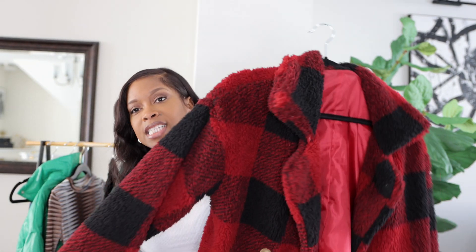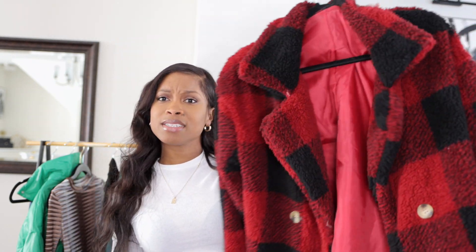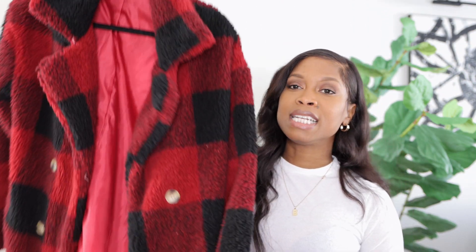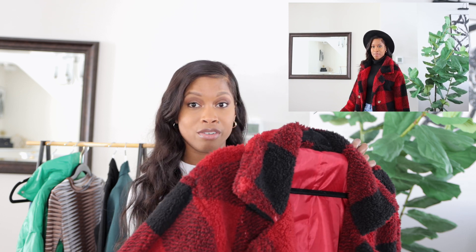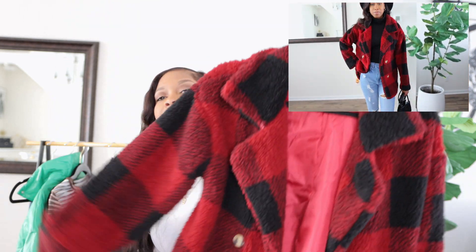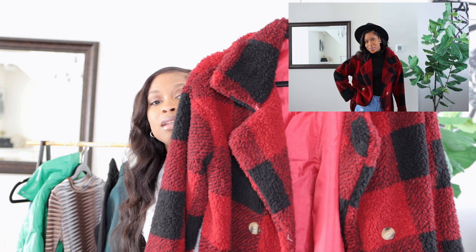The next thing I got was this teddy coat. Super cute y'all — I've seen it in different colors but I've never seen it in plaid, and that's what really caught my eye. Plus I'm kind of addicted to plaid. It's a really cute good length, super comfortable, and it'll keep you warm in 40 to 30 degree weather. I can see styling this with a turtleneck, jeans, cute boots, and a hat. I love love love this coat.